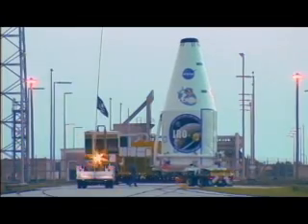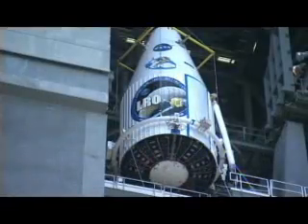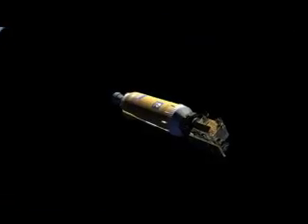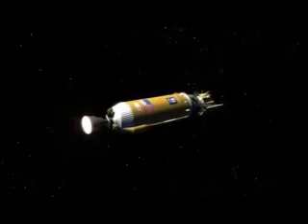On May 28, the spacecraft was transported to Launch Complex 41 for mating with the Atlas V rocket. With these pre-launch milestones complete, LRO and LCROSS are now ready to journey to the Moon.